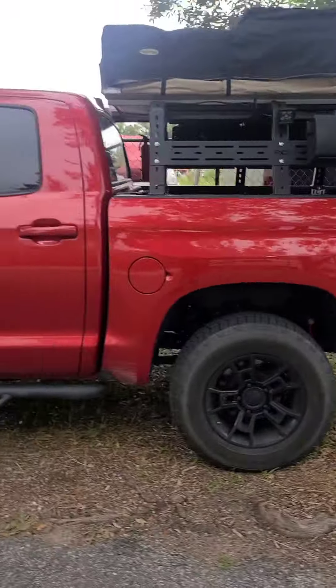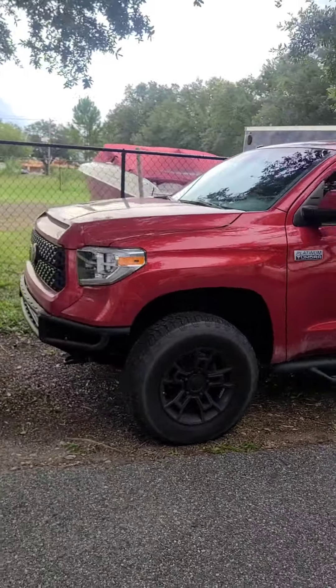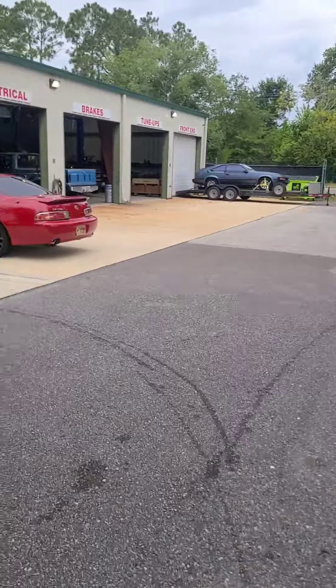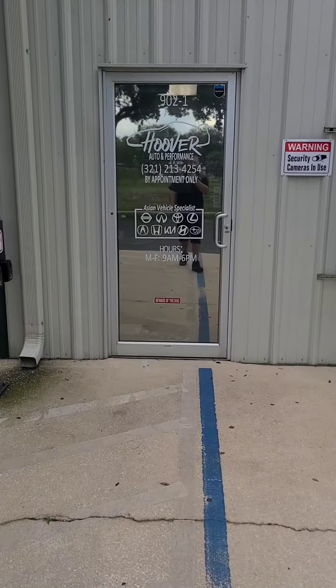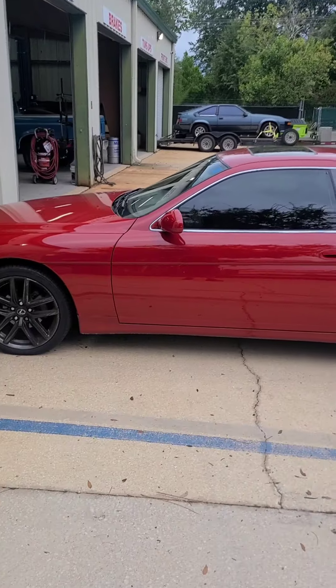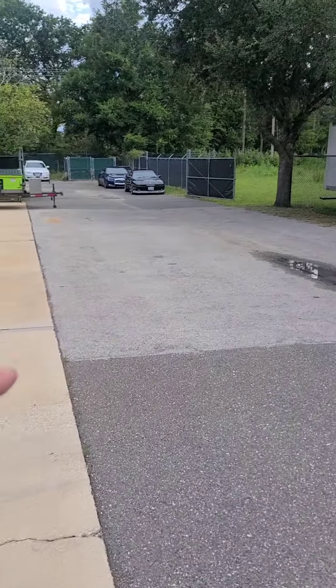First, this is the kind of stuff we like to work on: overlanding, off-road, camping — Tundras, Tacomas, 4Runners, FJs. I'm a Toyota specialist and a Nissan specialist — Nissan dealer tech for 11 years. As you can see, those are the things we like to work on here. This is my personal '98 SC300 back there.